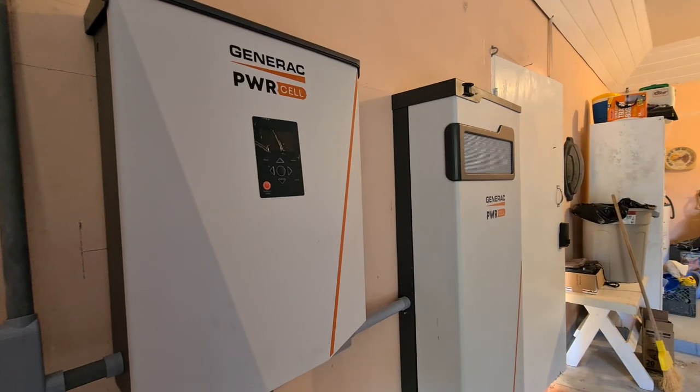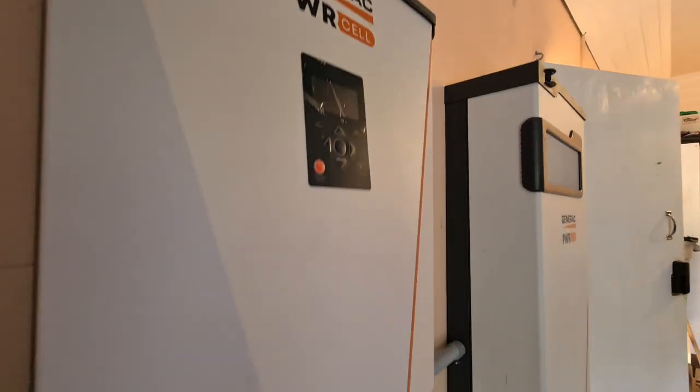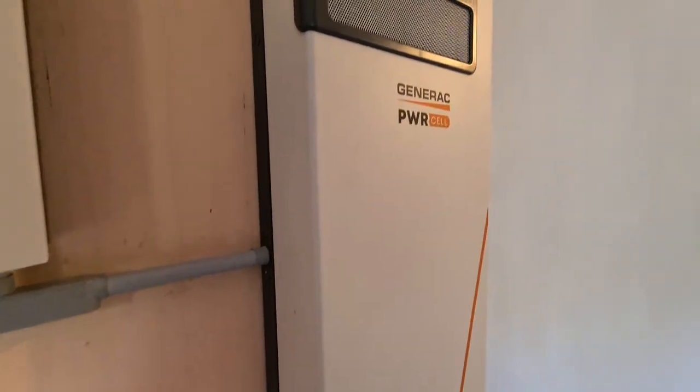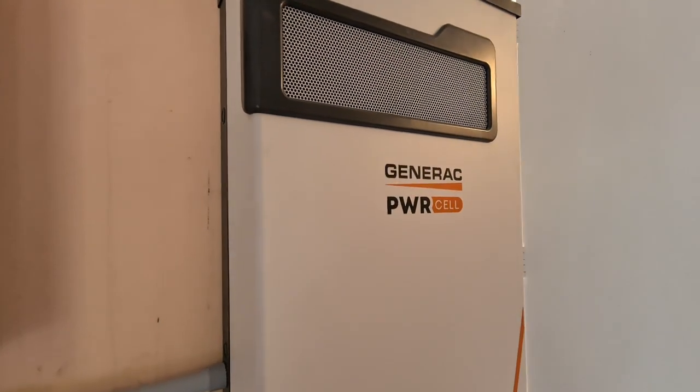We're down off the roof right here, and we've got our Power Cell 7.6 kW — beautiful. Then we have our battery storage cabinet with six batteries. We've got enough for about 20 kilowatt-hours.